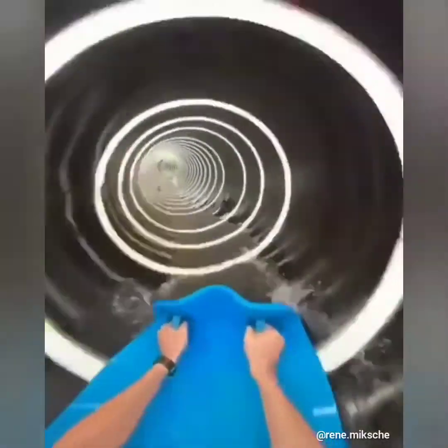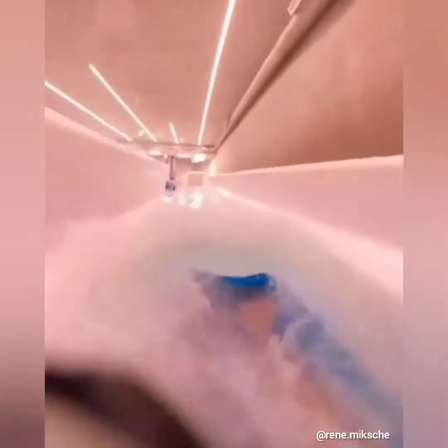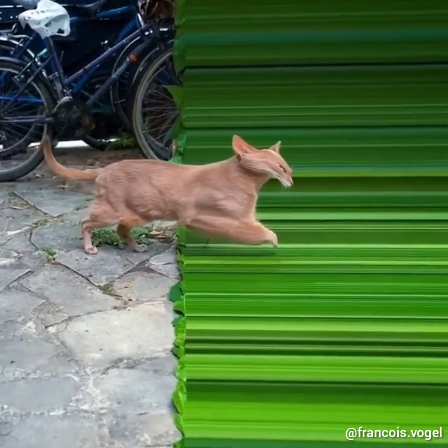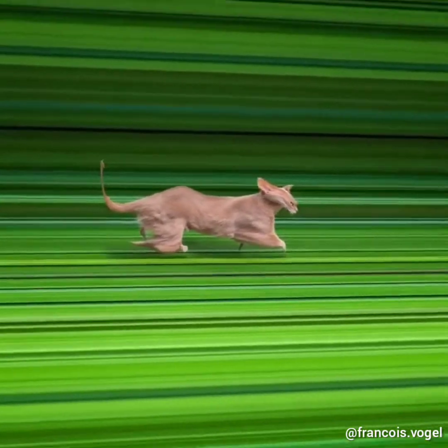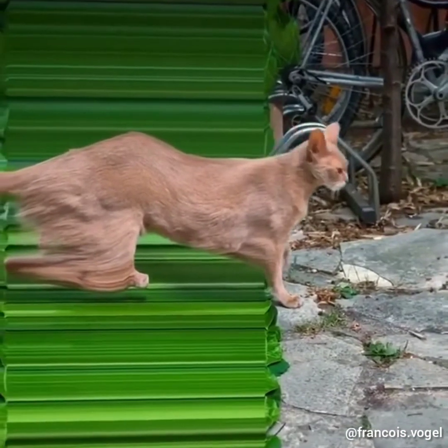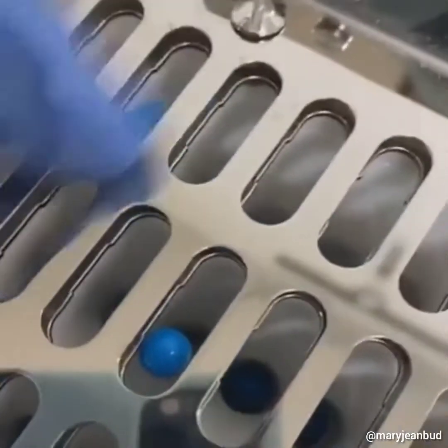This indoor water slide is so mesmerizing to ride into. This cat looks like it's crossing through an interdimensional space. This is how medical pills are being made inside a pharmacy.